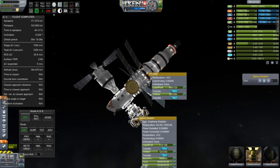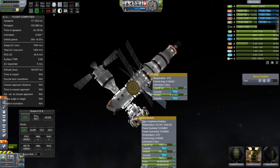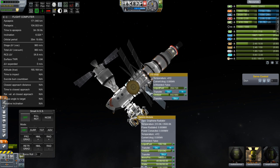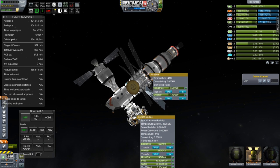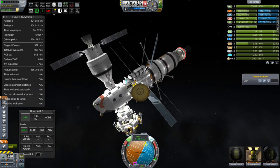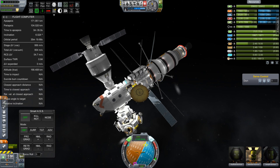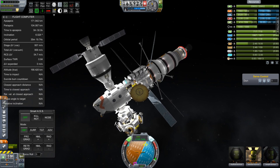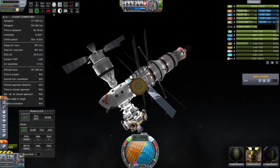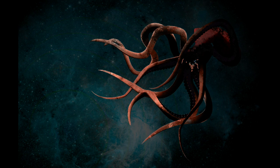Greetings, Kerbinauts. This is Kerbal Space Program. I'm Bob Fitch, and this is episode number 16 of Project Odyssey. At the end of last episode, we were transferring some fuel and doing various other things like going on EVA. Notice the jiggle in this spacecraft — transferring the fuel is causing the center of mass to shift around and causing it to jiggle a lot. I simply did a quick save and reload, and that solved the problem. That's what you call Space Kraken Averted.